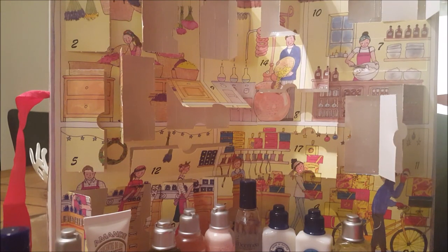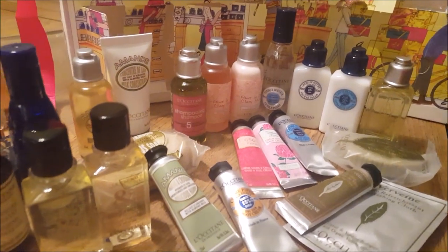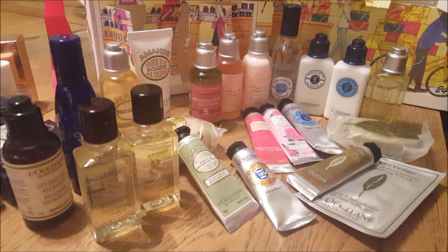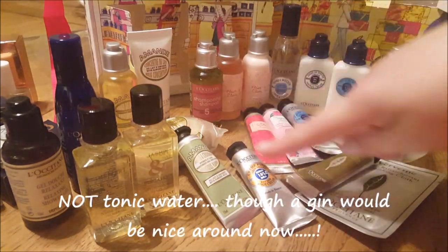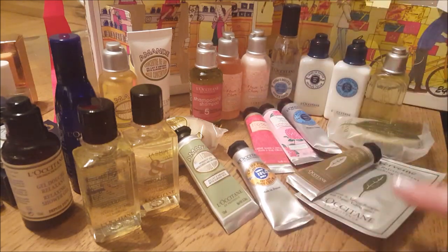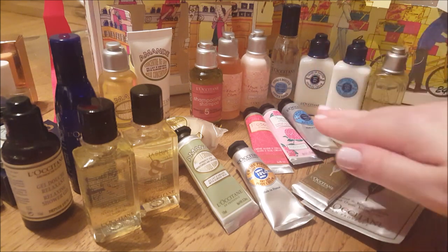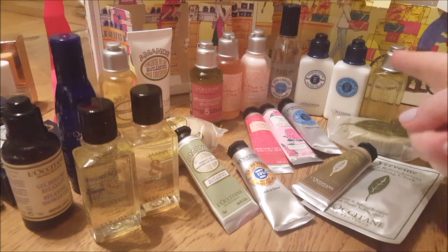We're back! My L'Occitane calendar is empty and here are all the products we got. We had some random shower gels, tonic water, the almond collection shampoo — which I'm really excited about — cherry blossom shower gel, shimmery body lotion, hand creams, a foot cream, the verbena collection with verbena leaves, and the shea creams and shower gel.